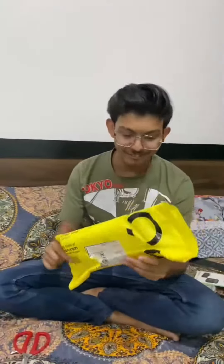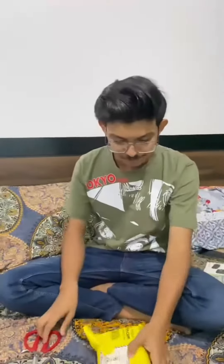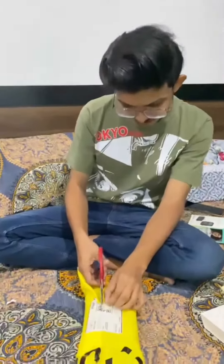Hello everyone, finally the wait is over. My iPhone 14 Pro Max has come out. Now we are going to unbox it. Let's open it.